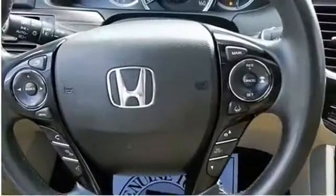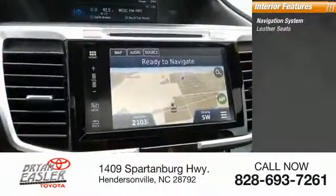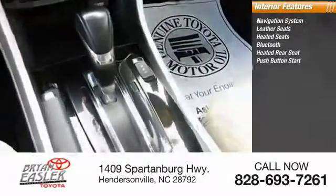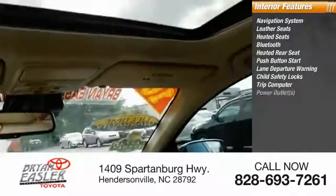Headlights — halogen. Heated mirrors. Inside, you'll find a navigation system, leather seats, heated seats, Bluetooth, heated rear seat, push-button start, lane departure warning, child safety locks, trip computer, and power outlets.